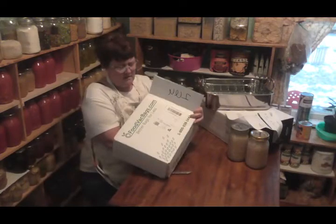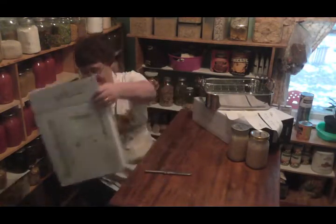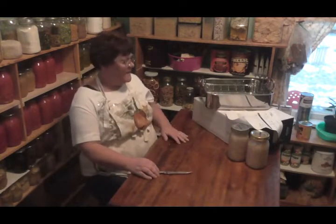That is FoodVacBags.com — check them out. You're probably going to like them.